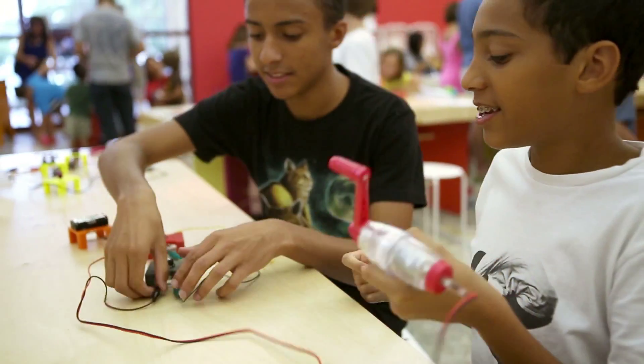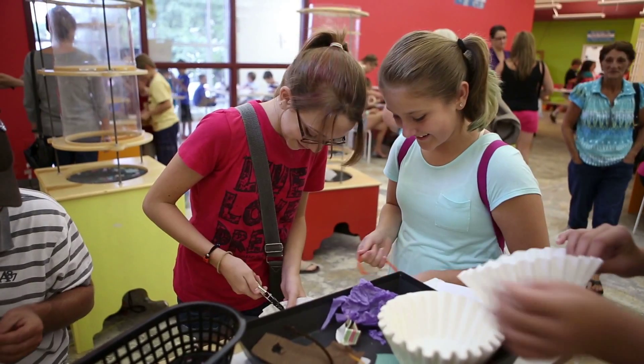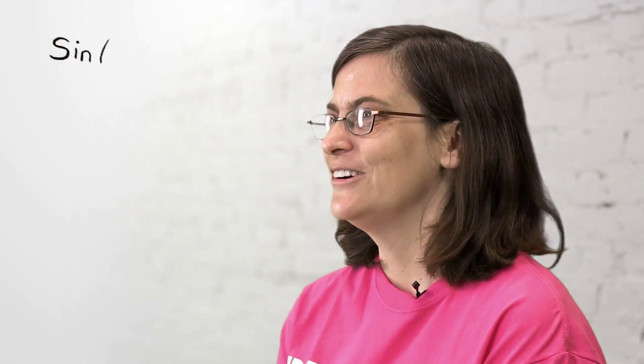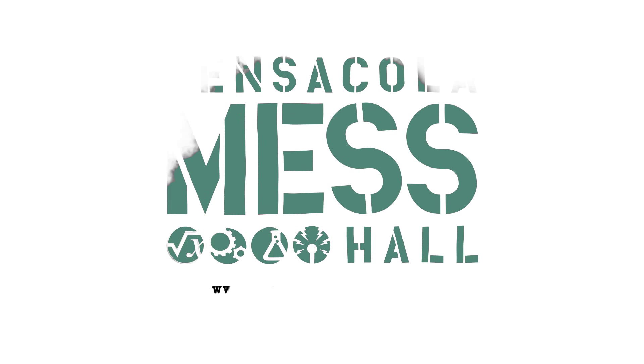And that kind of discovery really sets the basis for future learning in science and all other fields. The Pensacola MESS Hall is fun for the entire family. Kids of every age will be discovering something new, and their parents will have a great time too. The Pensacola MESS Hall — it's all hands-on science.